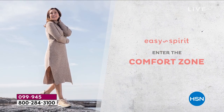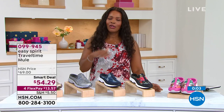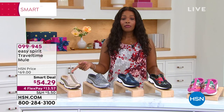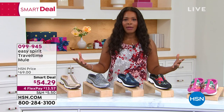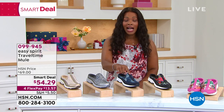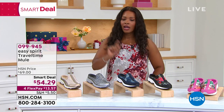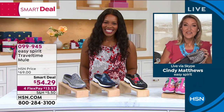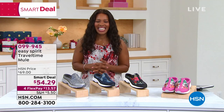Today is the last day of the smart deal price. If you wait until tomorrow, they'll be closer to $70. Take advantage today — you can spread the payment out and get them for $13.57. Don't wait on the blue tie-dye especially. Blue tie-dye, black floral, magenta floral, gray animal, and bronze animal are all available. Cindy, thank you — we have a full hour of Easy Spirit coming up at 5 o'clock. You can always check out all smart deals on hsn.com across every category: fashion, beauty, home, electronics — but they're always limited time.